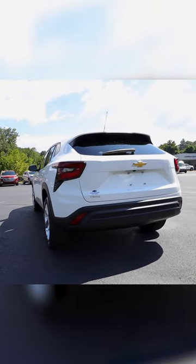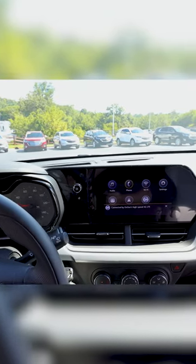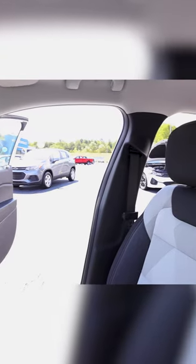It's got full LED front headlights, a redesigned grille, and redesigned taillights with full LED. This is an LS with summit white exterior and cloth interior with gray accents.